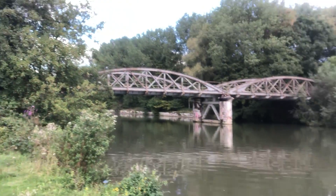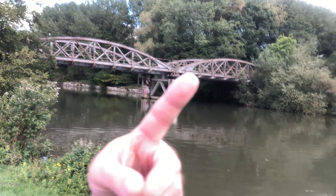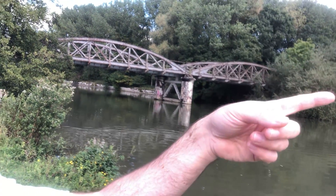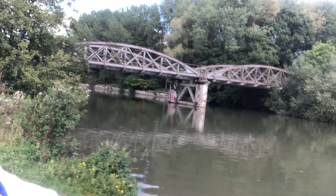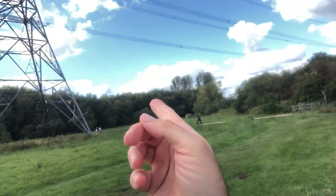This is the Cali branch line — I did a video about it. Going that way leads to Littlemore and Cowley, and the other way it joins the main line over there. It's a little extra bit of train line not really used other than for freight at the moment, but potentially might be in the future, which would be exciting.